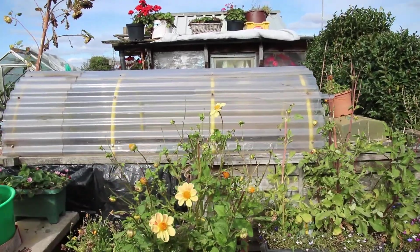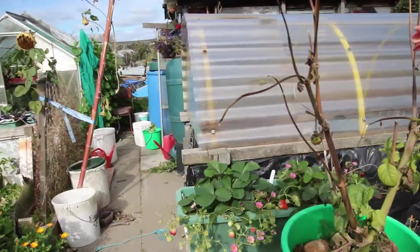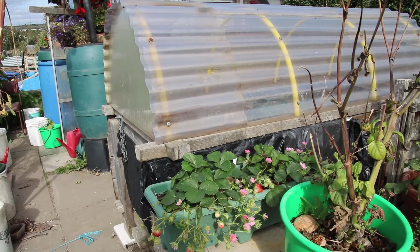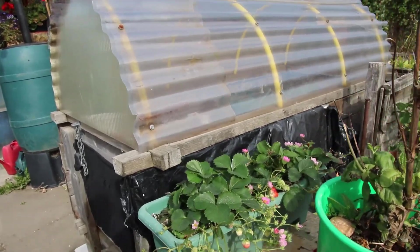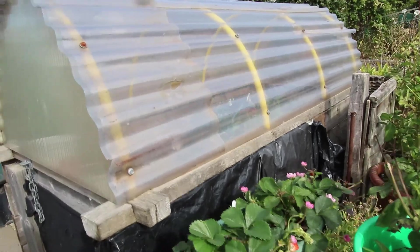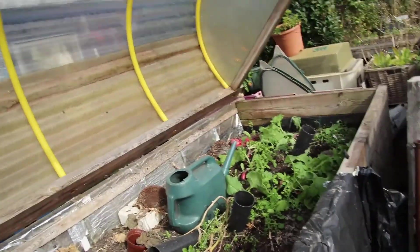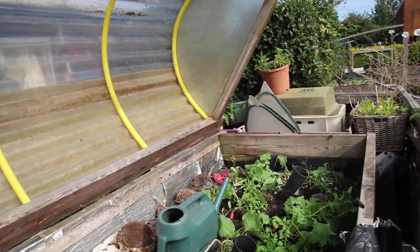These strawberries are still giving me strawberries - I'm well chuffed with those. They're called 'Custard' - just add cream! My cold frame was really successful.